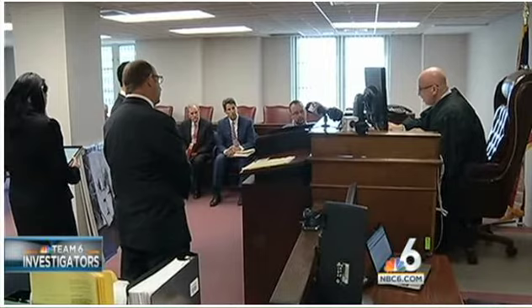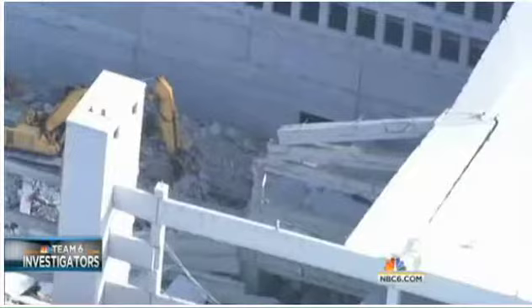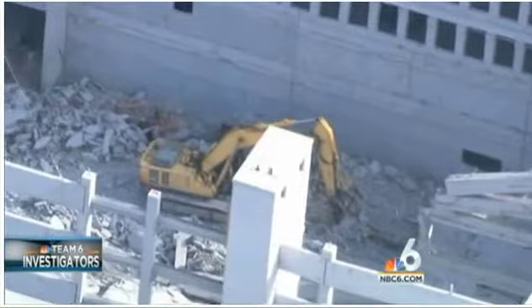Gonzalez and the lawyers for the construction companies who have been sued faced off to settle a dispute over how testing of the remaining portions of the columns at the construction site should be conducted. There was an accident to the column next to it — B3 didn't have any cement, and B2 was hit by a crane.